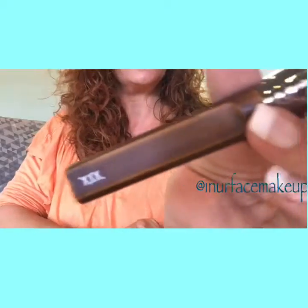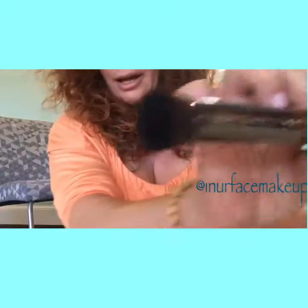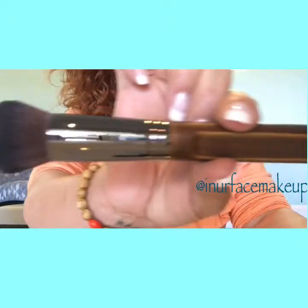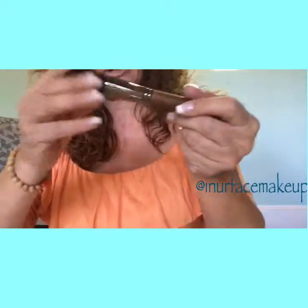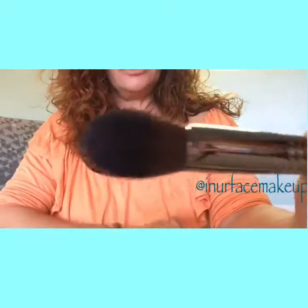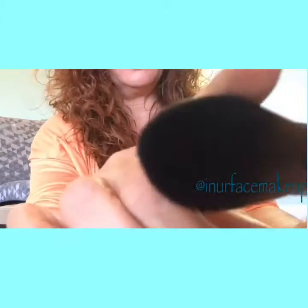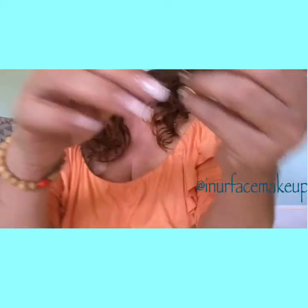So obviously a powder brush, this is a contour or bronzer blush — so pretty. I'm still fawning over them because they're so pretty. This is a really beautiful blush brush. I kind of feel like the blush and the powder are interchangeable, but I kind of like these for blush only because it's gonna hold more pigment.